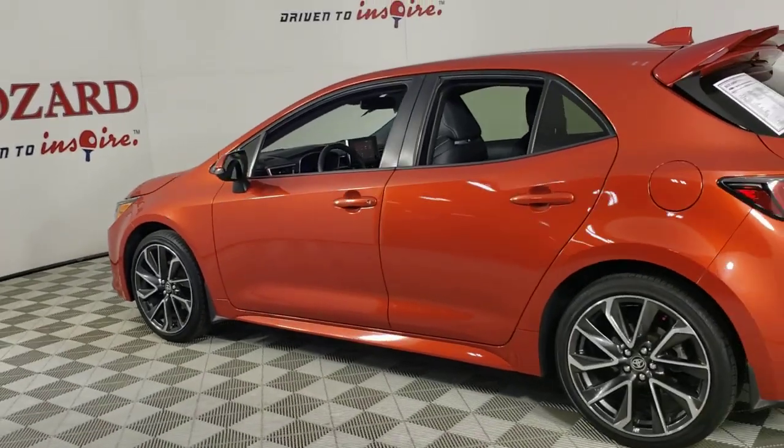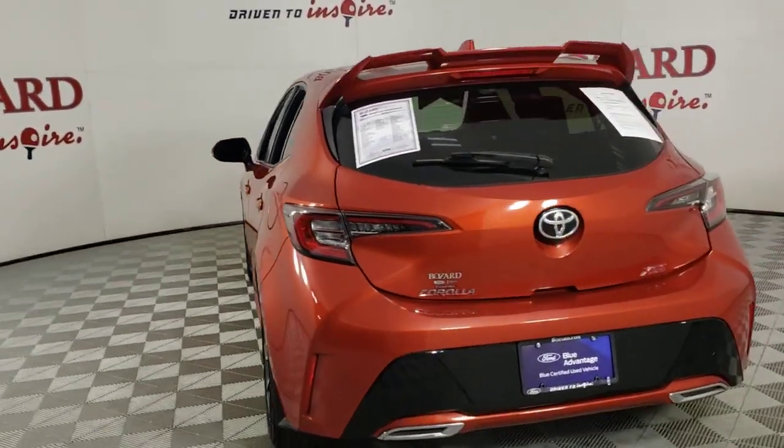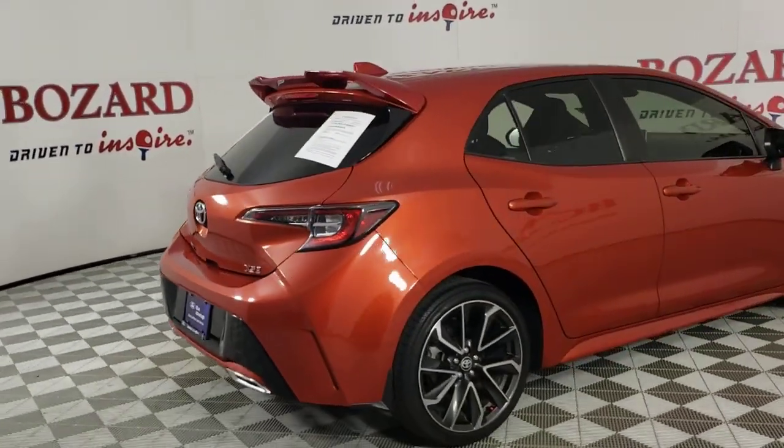It's time you punched up your driving life. Get into this exhilarating Corolla Hatchback and go for a ride on the fun side. We'll be here to make sure you get the best possible test drive experience.